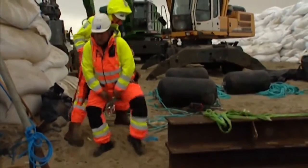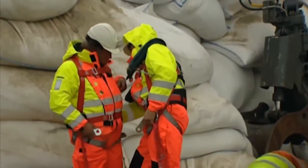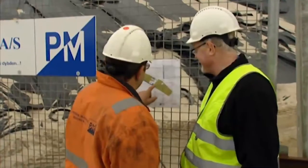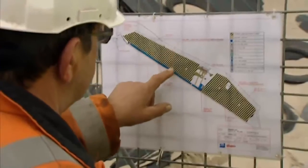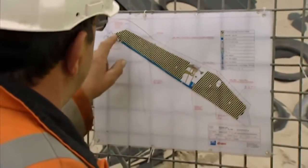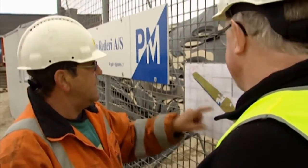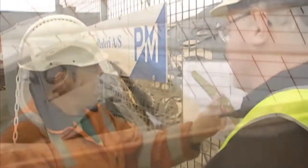Health, safety and environment is a vital factor for Peter Messen. In Roemer, it is implemented through planning, workshops with the employees and thorough safety instructions to all visitors and workers, as well as by always having a responsible HSE manager present on site.